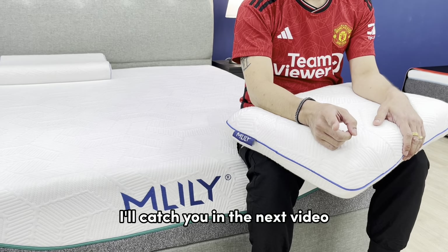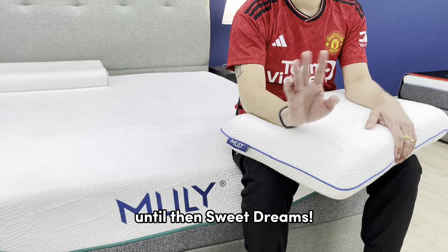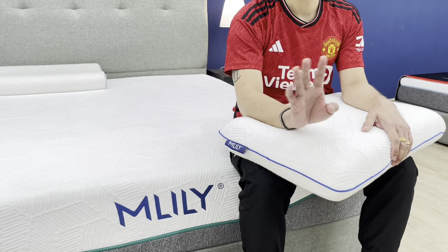Well, that wraps up our overview of the Elite Bamboo Charcoal mattress. I'll catch you in the next video. Until then, Sweet Dreams!